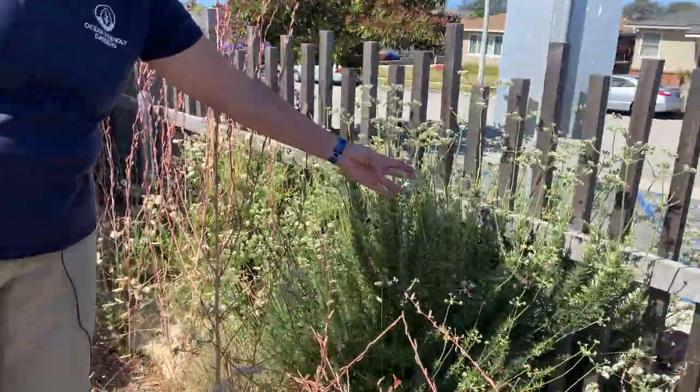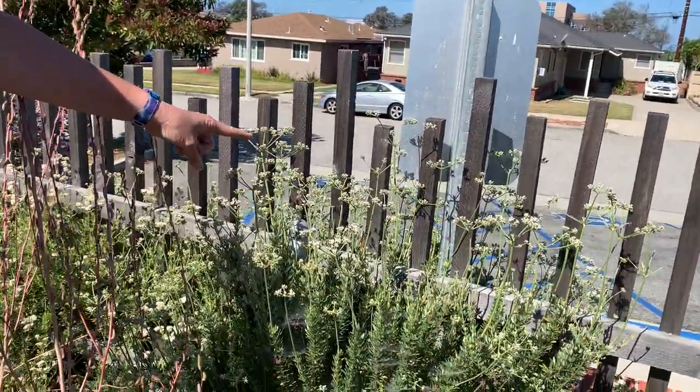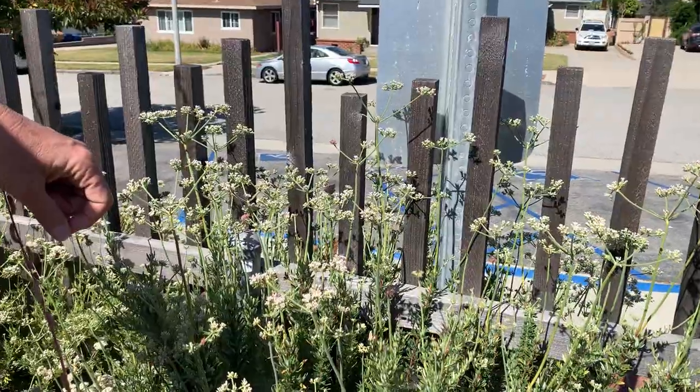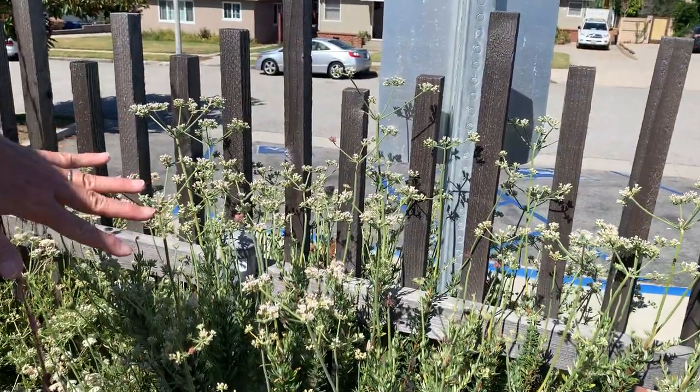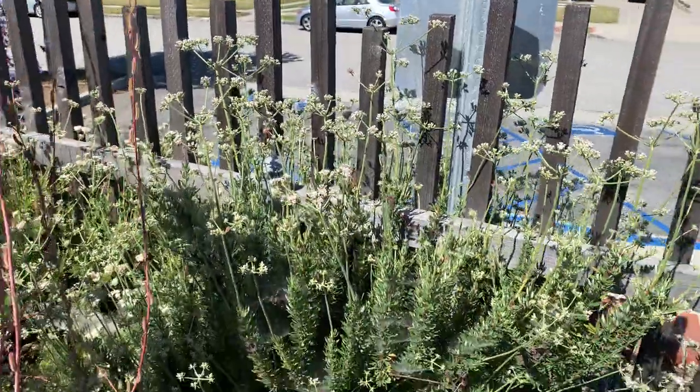This is another buckwheat — a much different one. Oh look, there's a little butterfly — a gray hairstreak. He's a little bit early; the flowers are just starting to open. This is our California buckwheat, and the other one back there was Saint Catherine's lace.